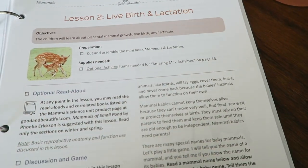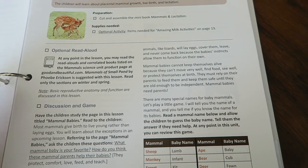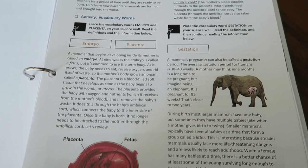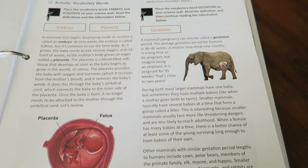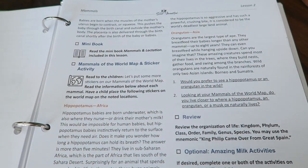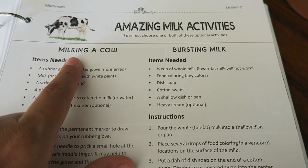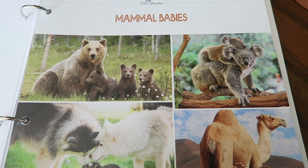Lesson 2 is live birth and lactation. There are lots of discussions and games to really engage the student so it's not the same thing every week — a similar format so they know what to expect, but always exciting because it's always very different. There are fun pictures and vocabulary words. They're learning all about lactation and live birth, including the gestation period for different mammals like elephants, primates, and hippos. There's also a milk activity where you simulate milking a cow — this would be a really fun one to turn into a field trip to a farm.